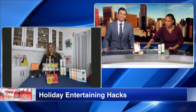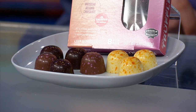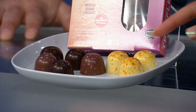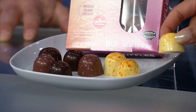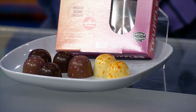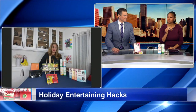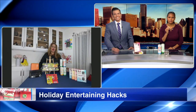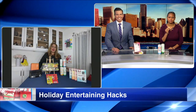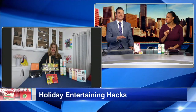I have the sea salt caramel, the lemon, and the raspberry in front of me. The lemon is delicious — if you have a nice cup of coffee, it just melts in your mouth. It's a good way to start the morning. Hide it from the kids — this is your dessert. It's phenomenal.